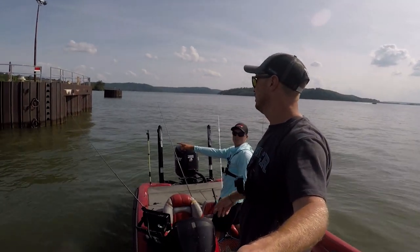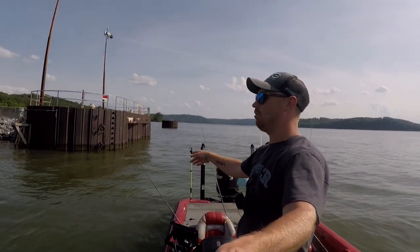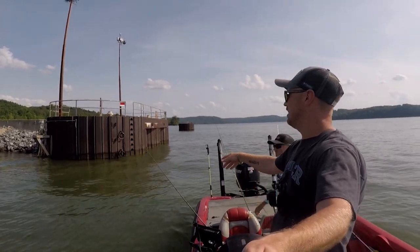He's got a live one — look at that rod tip! That is a lively bluegill.